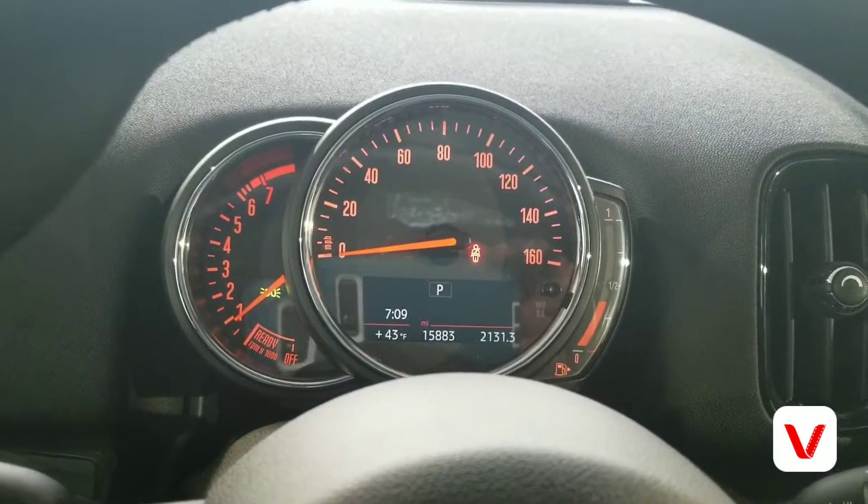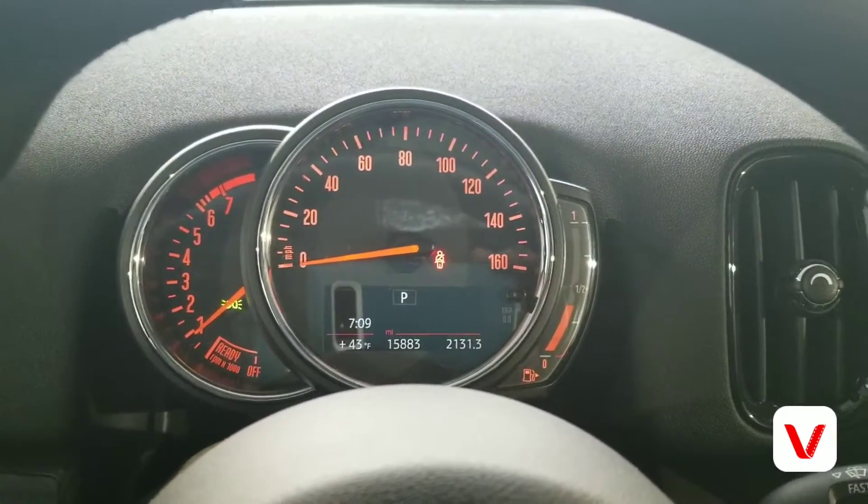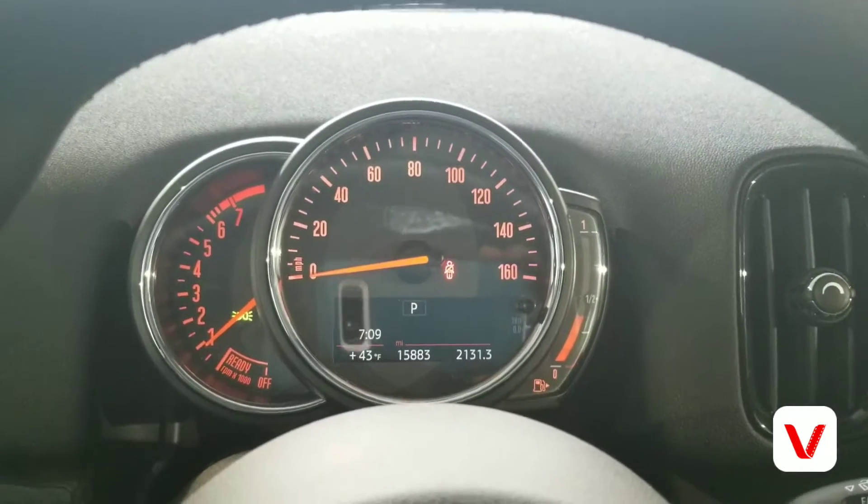It only has 15,883 miles on it. As you can see, it's 43 degrees outside.